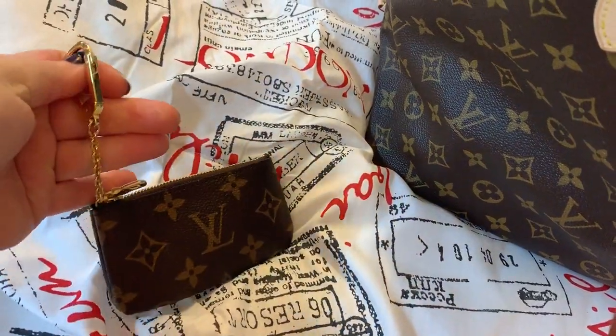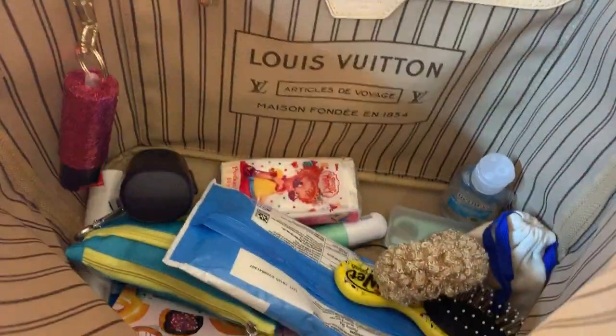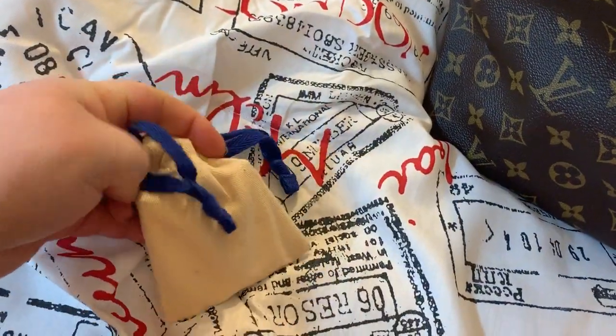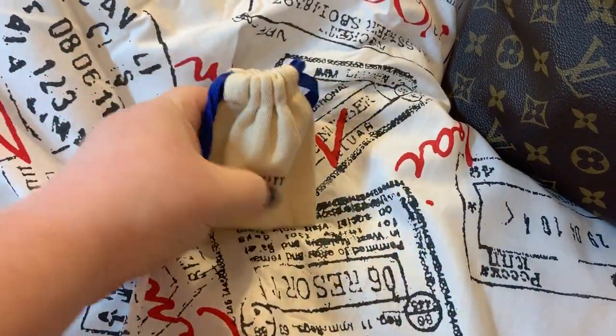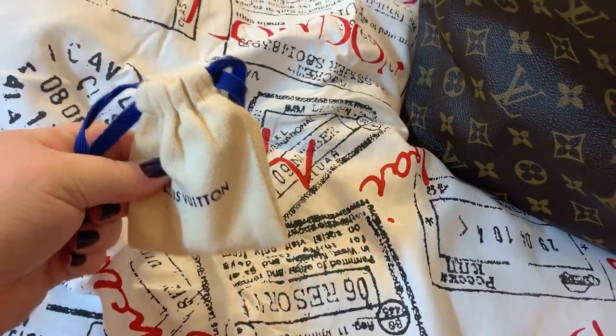I got this — this is the key pouch, which I'm using for change. Another scrunchie. They also gave me these Louis Vuitton perfume samples — a little perfume in there — which is a nice little gift.